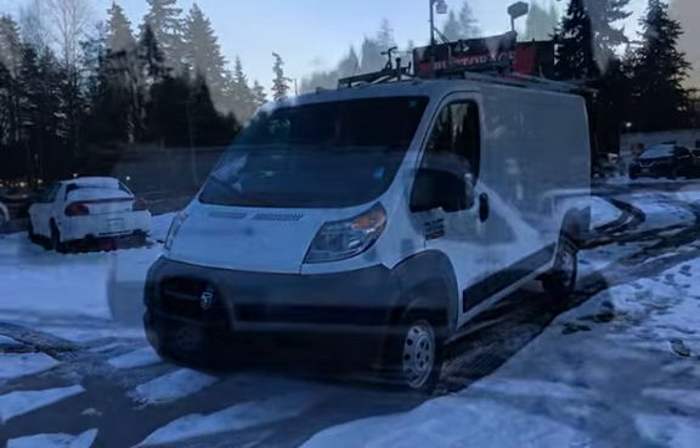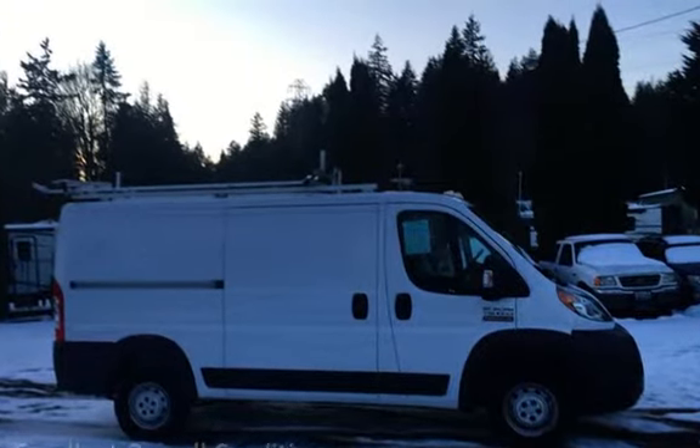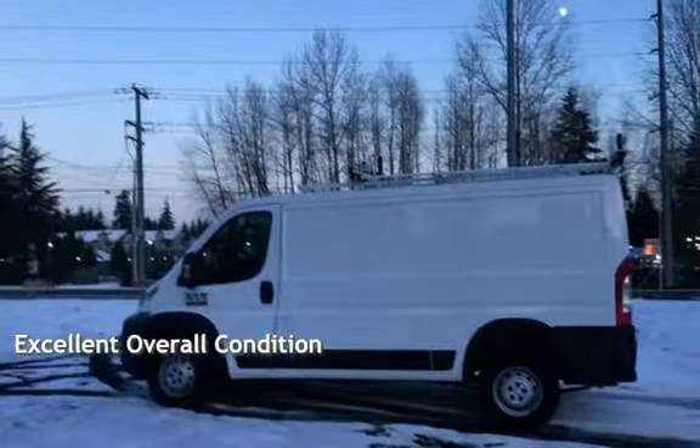This Ram has less than 118,000 miles on the odometer. This vehicle is in excellent overall condition.